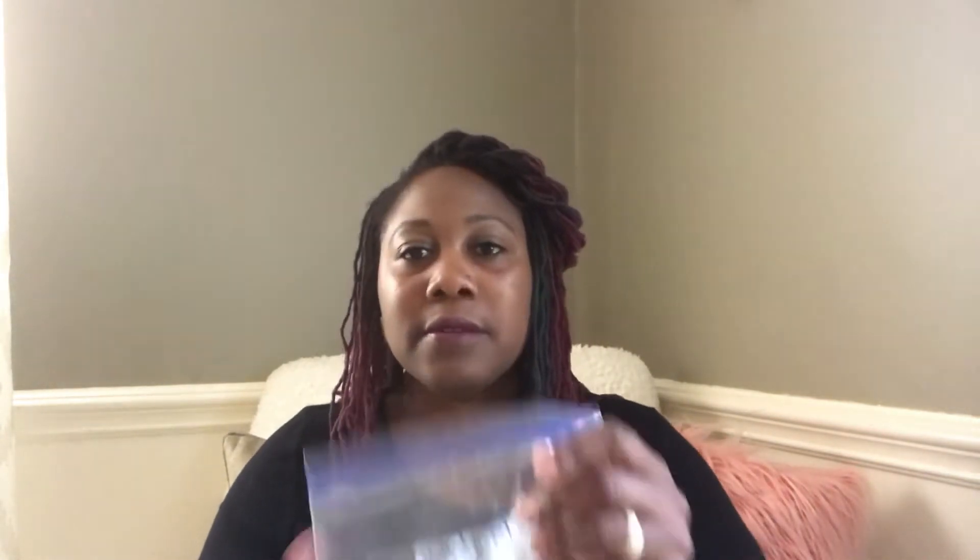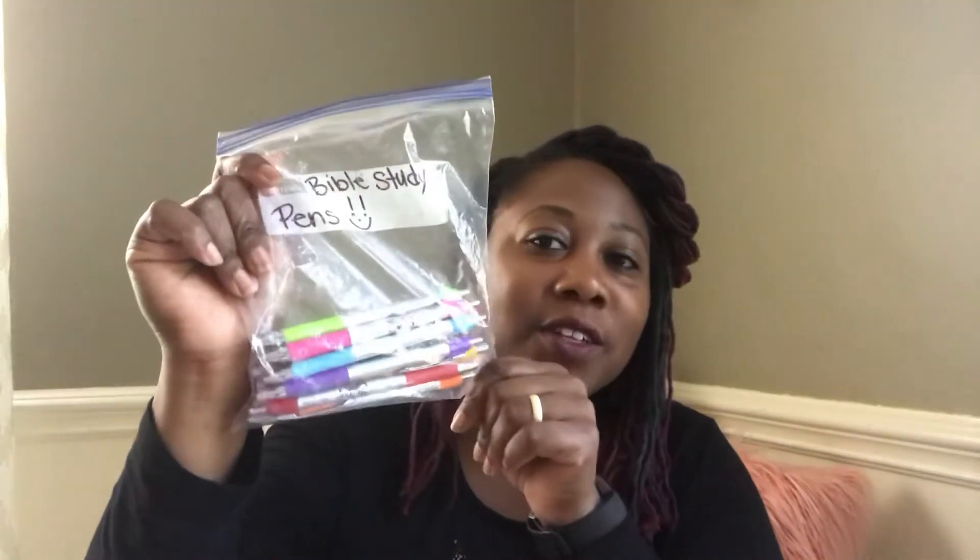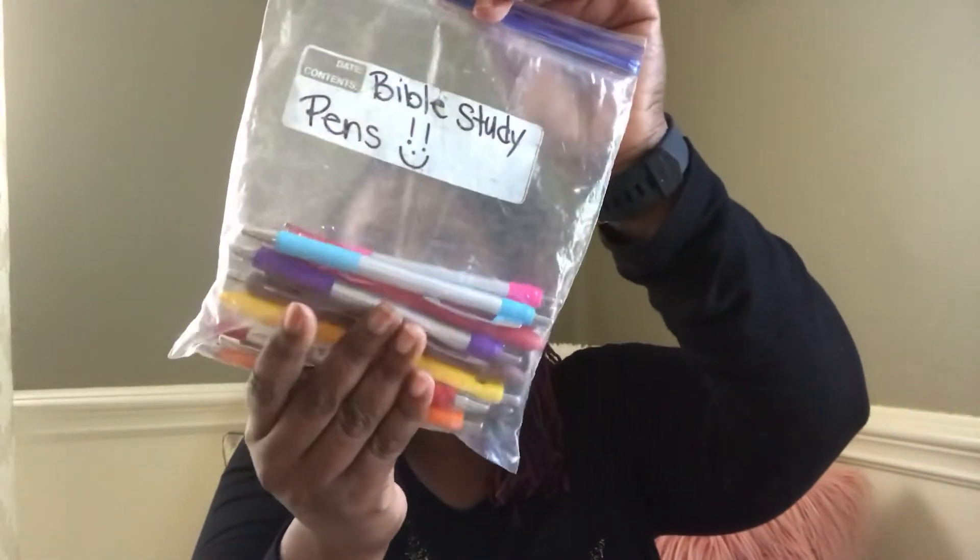When you use color coding, I showed you in another video my Bible study pens — I have them all right here. Each pen represents a color from my color coding system, which tells you how many colors I have for underlining. And here it is — it's not fancy, it doesn't have to be fancy. I have an index card; my friend Olivia actually wrote it out because she felt my handwriting was sloppy.